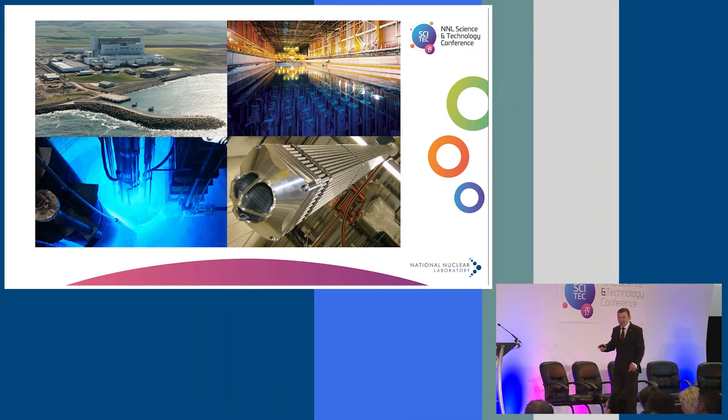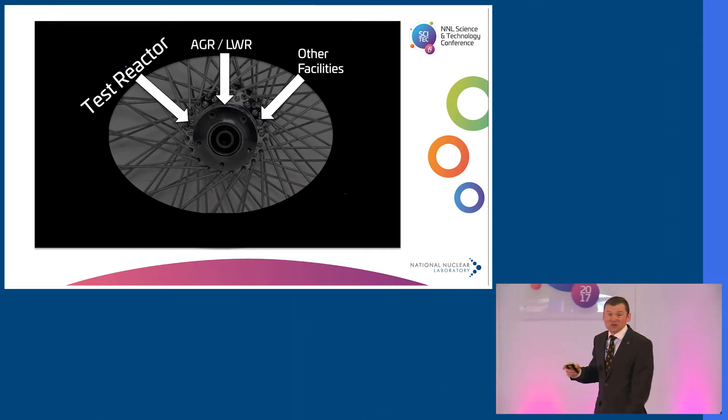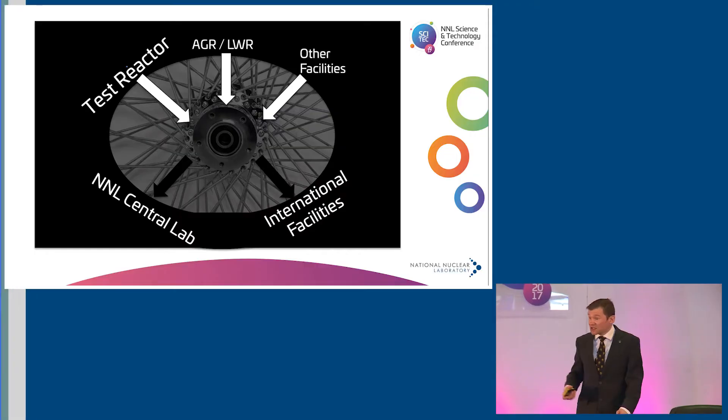What are we going to do with this newly refurbished facility in the future? AGR reactors will remain really important to our work, supporting the AGR fleet in the UK. Increasingly important is post-storage examination — the UK is in a fortuitous position with a wide range of fuels that have had different storage conditions, placing us at the forefront of understanding how storage conditions affect fuel behaviour over time. We'll also be looking at test reactor fuel and light water reactor fuel, acting as a hub to send samples to other facilities including our own central lab and international partners.